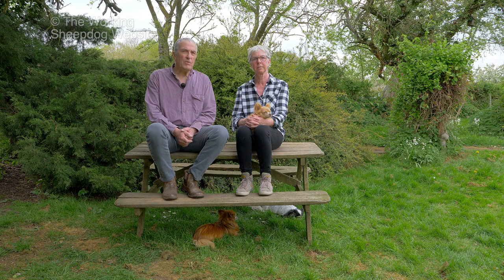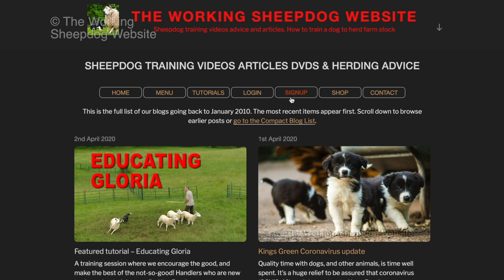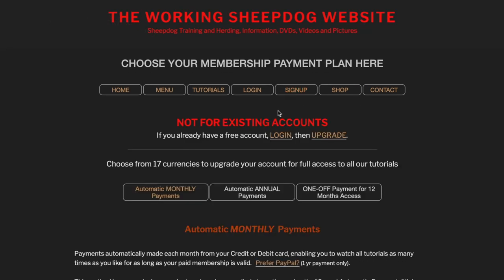Thanks for watching the video. If you'd like to see more in future, use the subscribe button, and of course click the like button too. If you'd like to get a better understanding of your dog and have full access to over 70 tutorials to help you train it to work sheep or cattle, go to the Working Sheepdog website and sign up. Thank you.